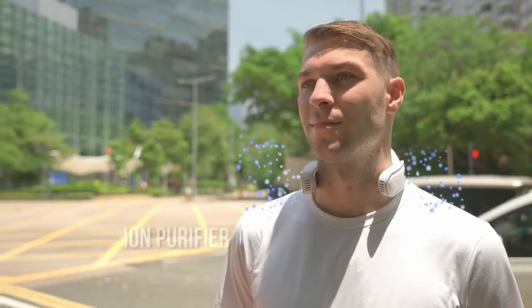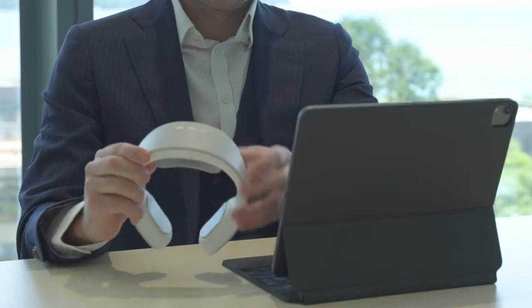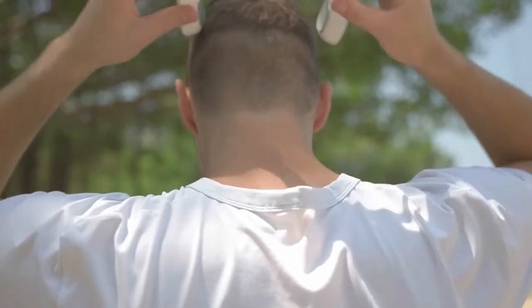Kula can purify the pollution that you're breathing in every single day, and pretty much filters out all the toxins. Kula can ensure to soothe your muscles and keep you warm with the perfect heating temperatures. Back us now!